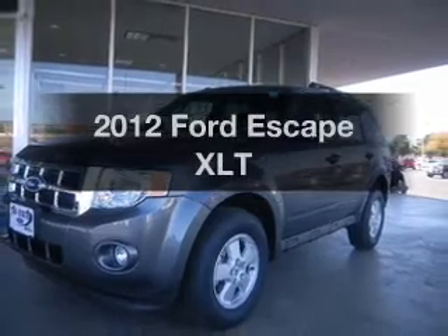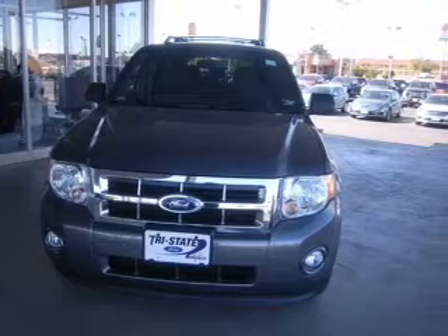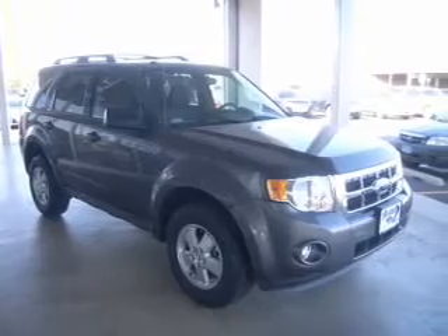Presenting the 2012 Ford Escape. Travel the roads in style and comfort in this great vehicle with an efficient four-cylinder engine connected to a smooth-shifting six-speed automatic transmission. Brake safely with the anti-lock braking system.